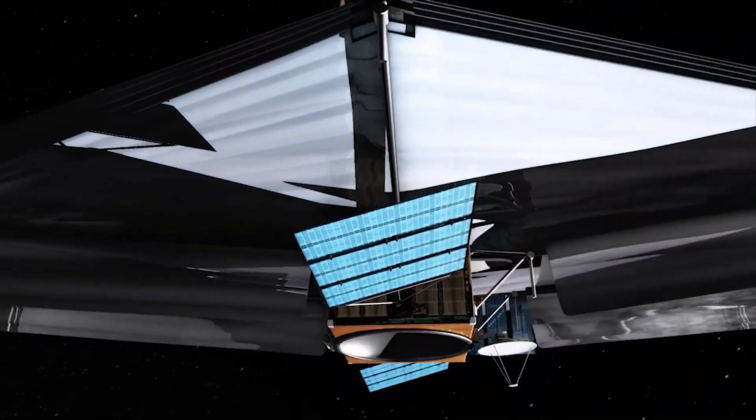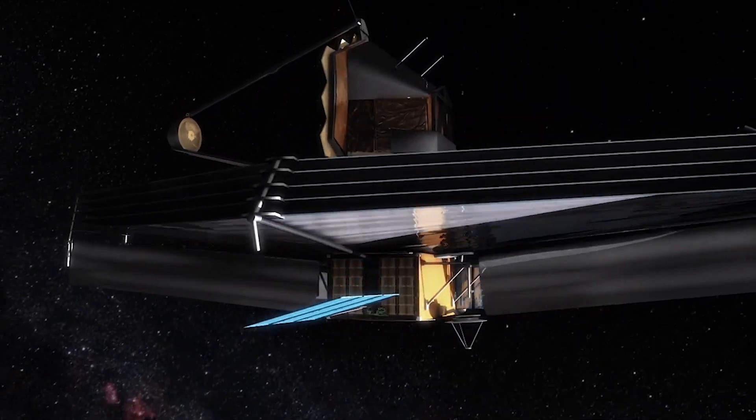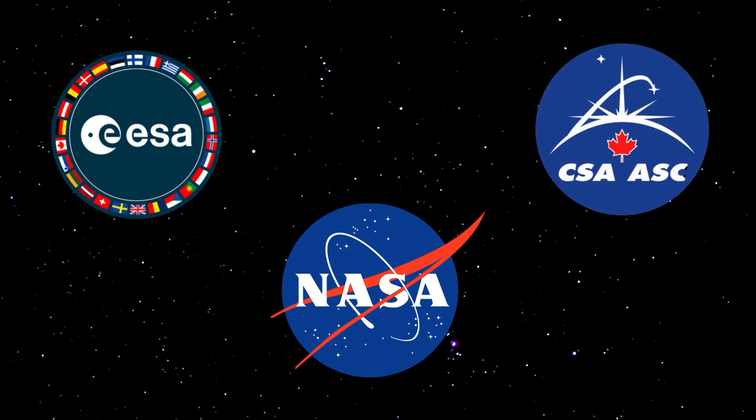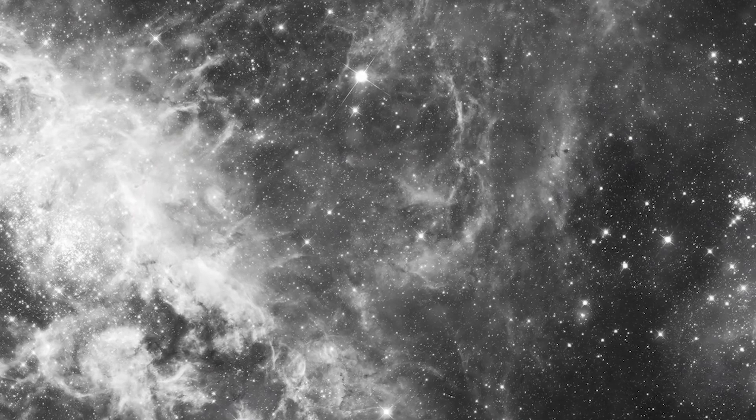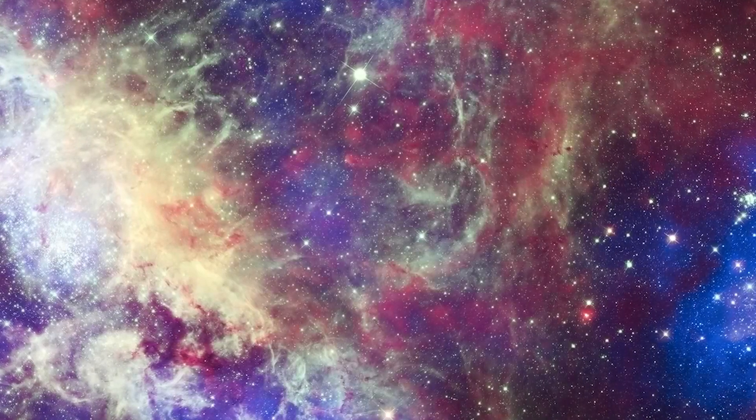On Tuesday, July 12, 2022, astronomy will change profoundly and forever. On that date, NASA, European Space Agency, and the Canadian Space Agency plan to release first-flight images from the James Webb Space Telescope.